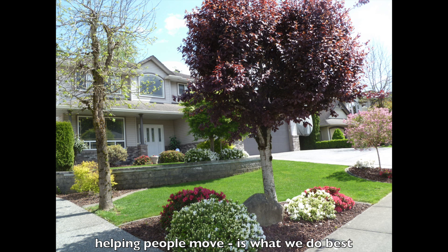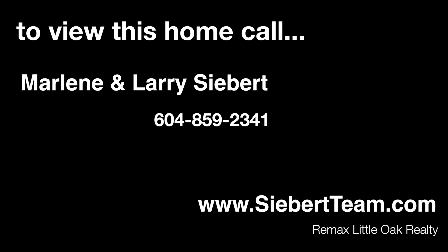So if this might be the right home for you, give me a call. It's Larry Marnin Siebert, 604-859-2341. Thanks for viewing.